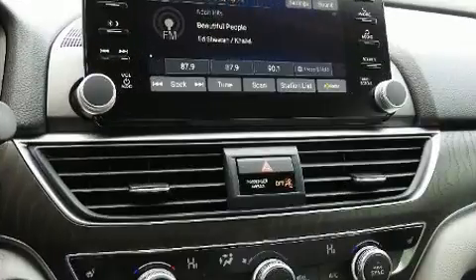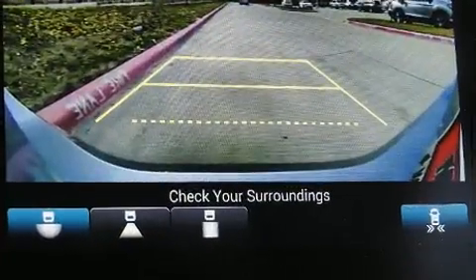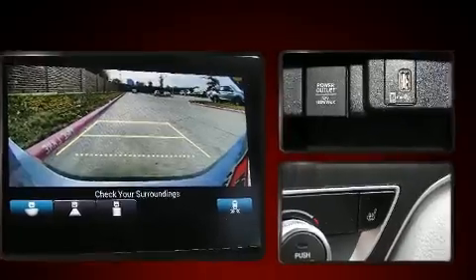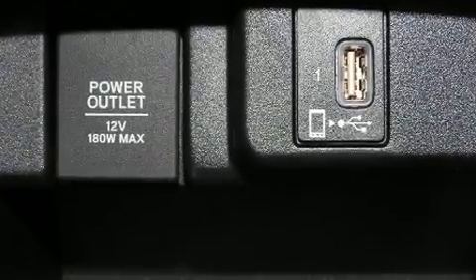It includes leather upholstery, one-touch window functionality, a blind spot monitoring system, turn signal indicator mirrors, lane departure warning, and power front seats.